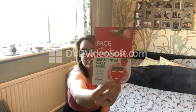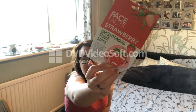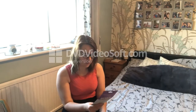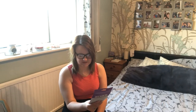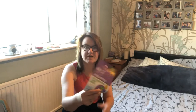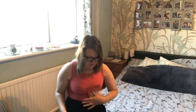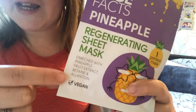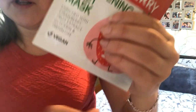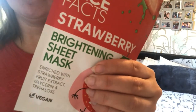That strawberry one looks really good and has a cute little face with a strawberry on the packaging. There's also a Face Facts pineapple regenerating sheet mask enriched with pineapple fruit extract, betaine, and oleuropein - I hope I'm saying those right. I'll show you the full ingredients list so you can see exactly what's in them.